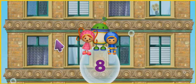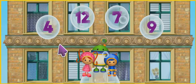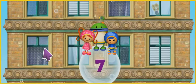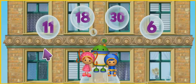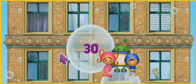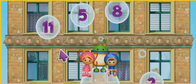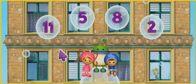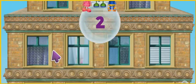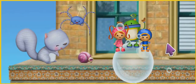Here we go! Look for the number 7. Let's keep going! Find the bubble with the number 30. That's it! Up we go! Click on the bubble with the number 2. You got it! All right! We made it up the first part of the building! Yeah! Omi-Rific!